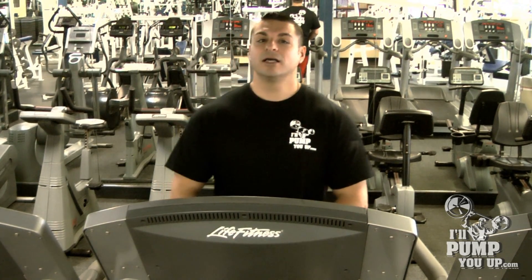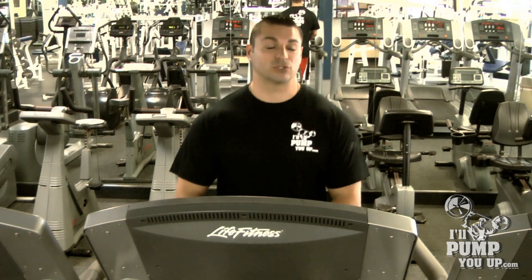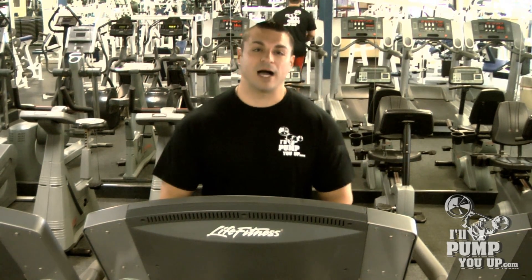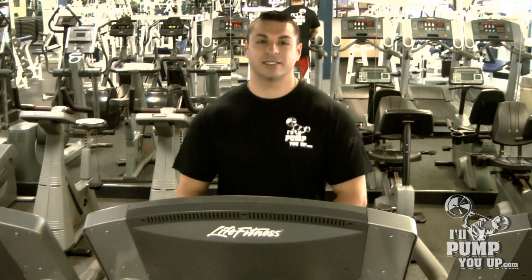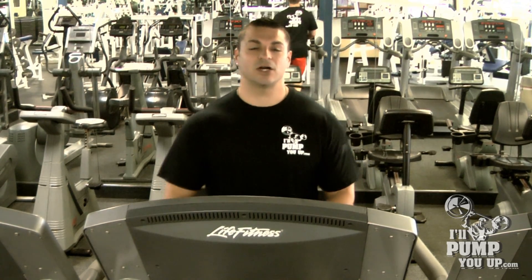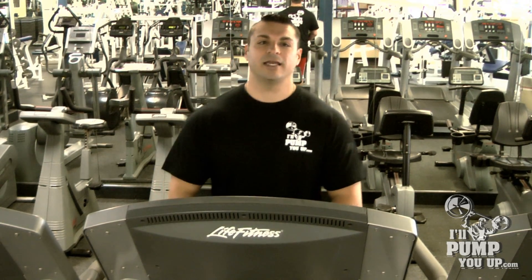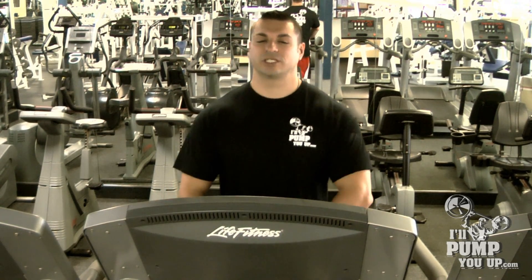Then came high intensity interval training, also known as HIIT. I've done 20 different bodybuilding contests and I've done low intensity cardio for a very long time, but the last couple of years I've incorporated HIIT and it's been a huge success for me.